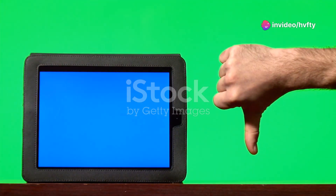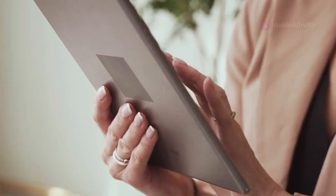Presenting the Amazon Fire HD 8 Plus tablet, a definitive ally for your digital lifestyle. Let's dive into what makes this tablet a game changer.